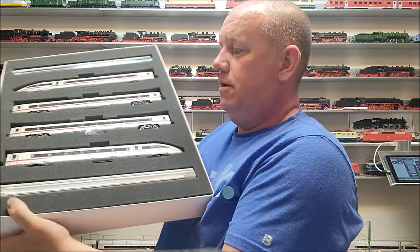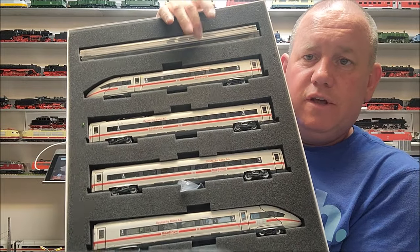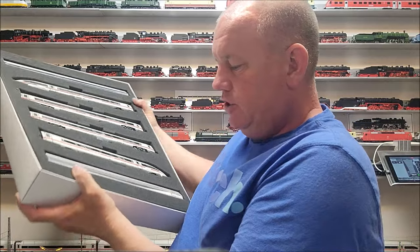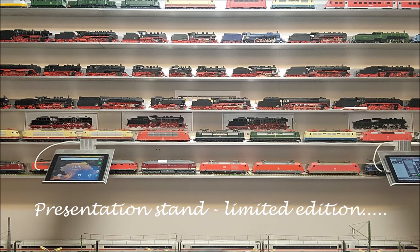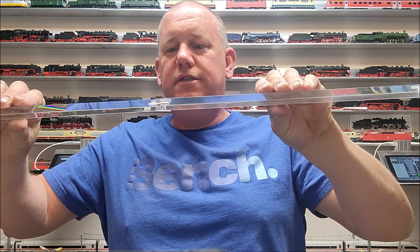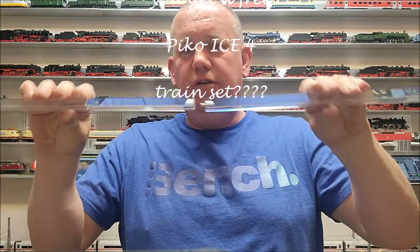I'm just going to take the lid off here to show you guys. Basically it's the base set of the ICE-4, but it comes with a four-part presentation stand — these plexiglass stick-together bases, really nice. They have grooves in there so you can put the ICE on there.